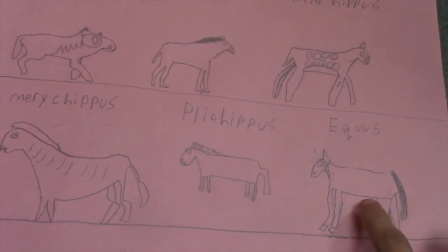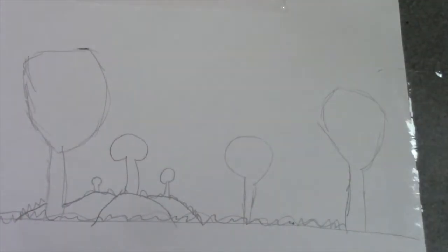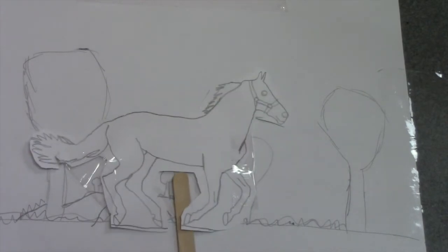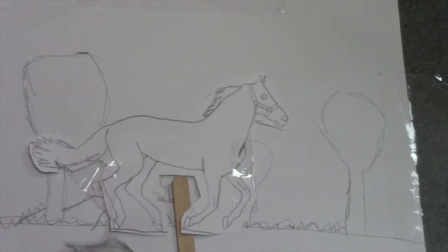Last but not least, here is the horse we all know — the Equus. It is 4.7 to six feet tall. Its eyes are bigger to see more objects, and it can run around 50 to 60 miles per hour.